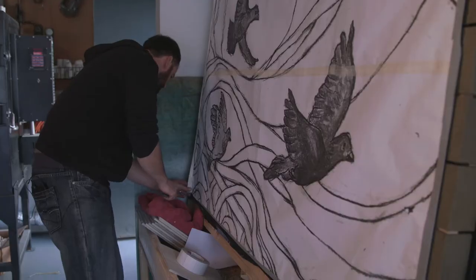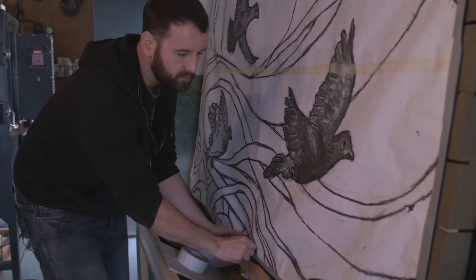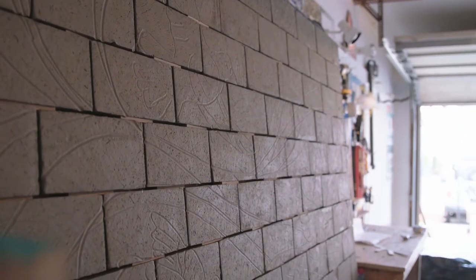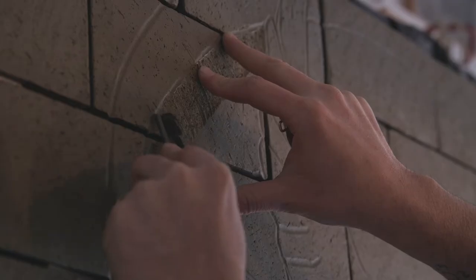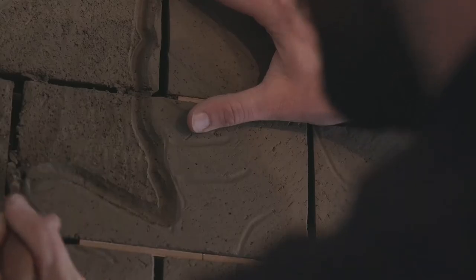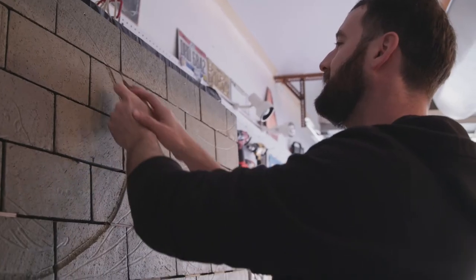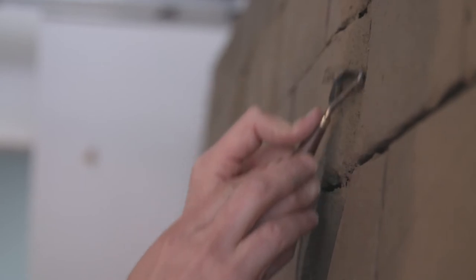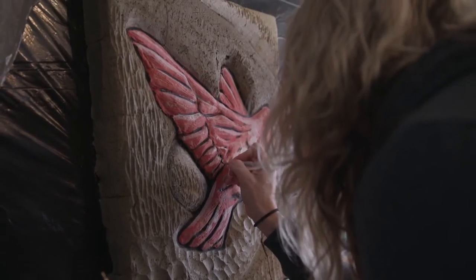Then we'll peel off the paper for the — we'll call it the medium reveal. These bricks are about eight pounds each, which is pretty crazy. The big panel has about 350 bricks or so.